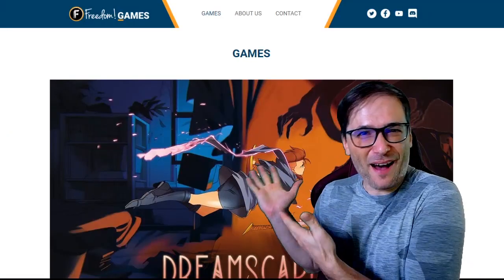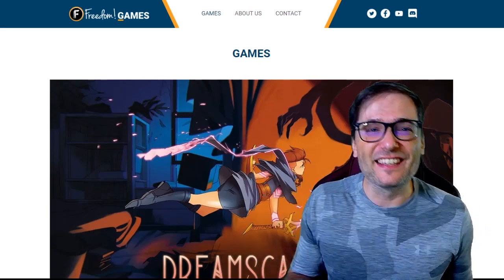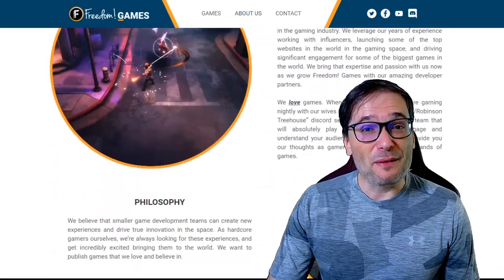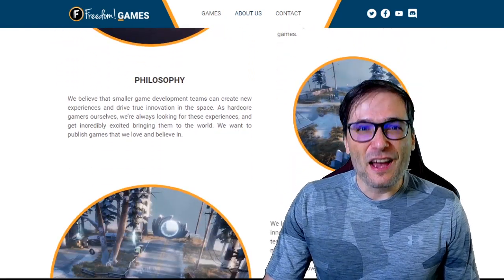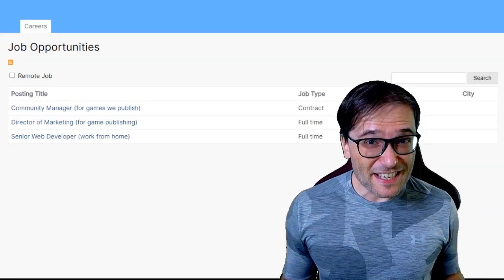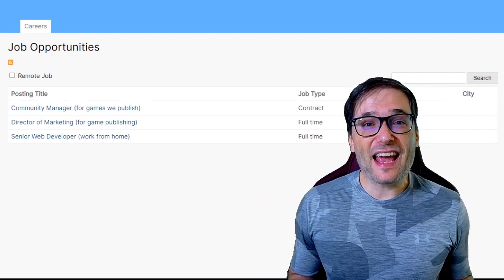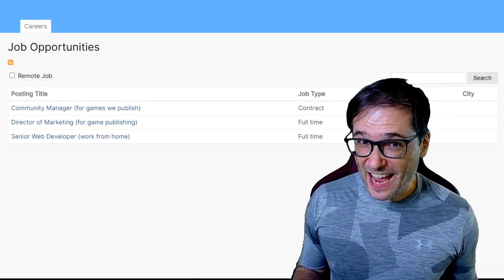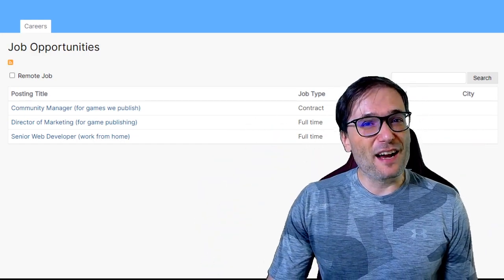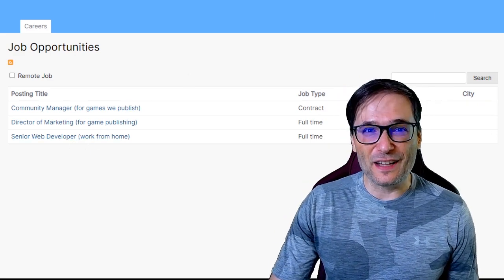Also check out our website behind me: www.freedom.gg — the link is in the description below. This is our very first shiny new product and we will have many more coming, all connected to game publishing and Freedom Games. If you would like to apply for a position at Freedom, these are our current job opportunities. You can apply at jobs.freedom.tm — the link is down there in the description below. We will be adding more positions over time, but currently these are the three that we are looking to fill as soon as possible.